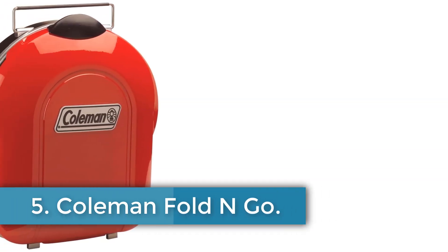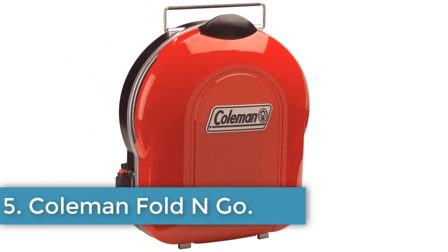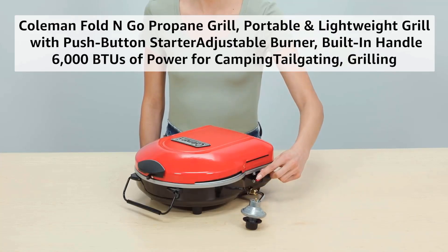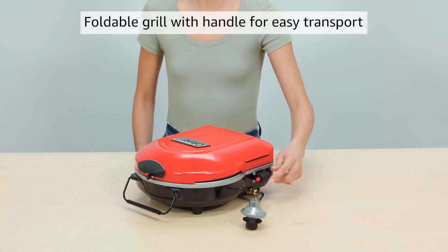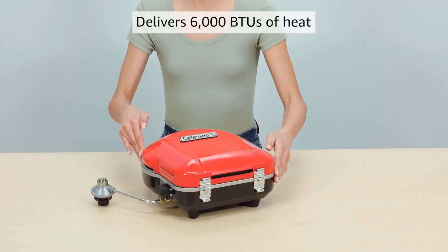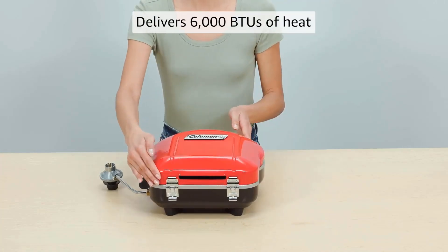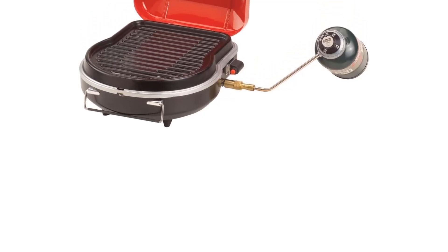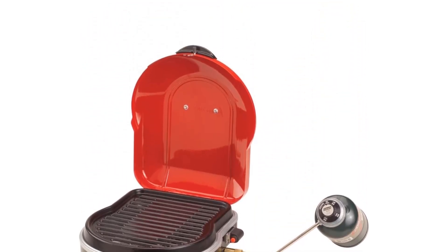Number 5. Coleman Fold N Go. The Coleman Portable Folding Grill is designed for convenience and efficiency, featuring compact dimensions of 6.5-inch D x 13.6 W x 15.2 H and a lightweight build for easy transport and storage. Its striking red color adds a vibrant touch, while the grill's impressive 6,000 BTUs of heating power covers a 105 square inch grilling surface, facilitated by an adjustable horseshoe burner that ensures precise temperature control and even cooking. The Instastart button provides a quick and match-free ignition, enhancing the user experience.